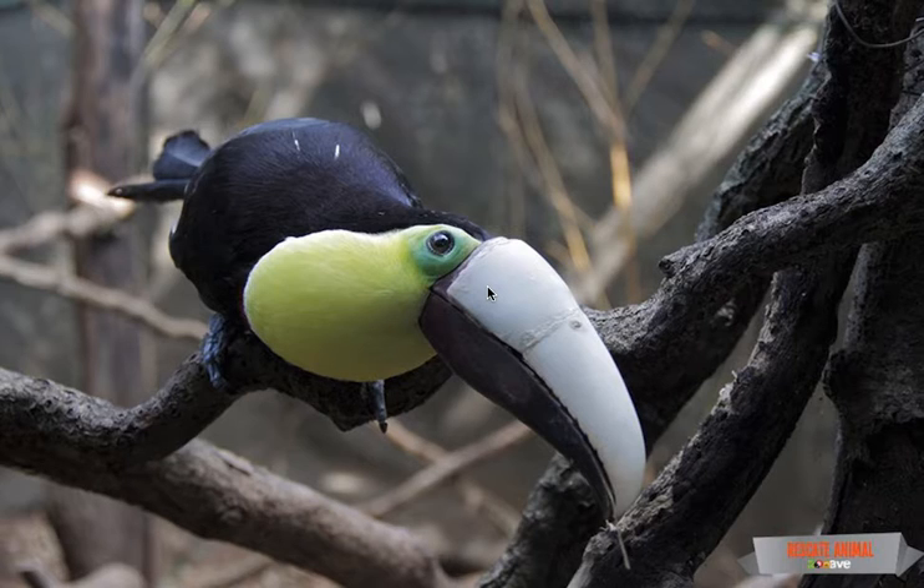If a toucan loses its beak, basically, that's endgame. But this story didn't close like that. The bloody awful images of Gracia's mangled beak went viral across the web and funds were quickly amassed to get a prosthetic beak created.